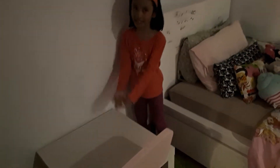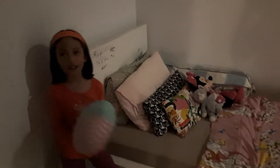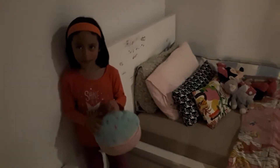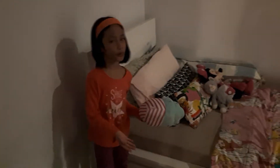So here is my table. When I'm sleeping, I just put my pillows here because I don't want to put them on the floor.